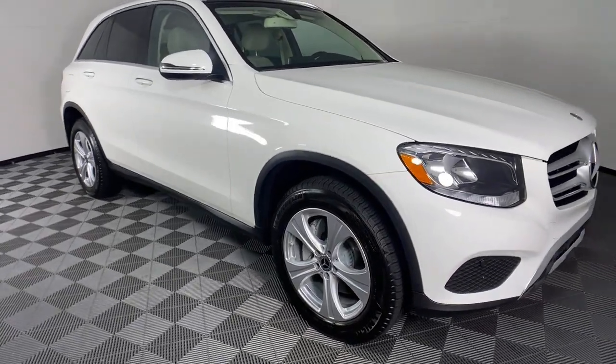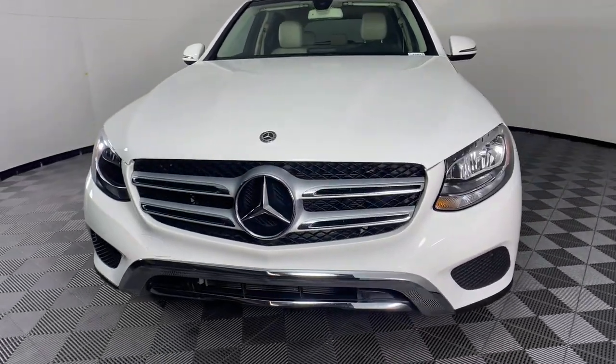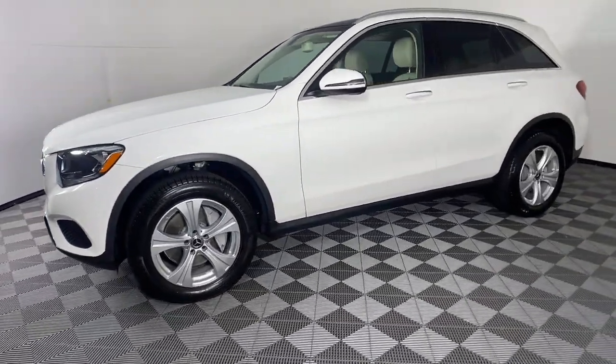Picture yourself in the 2018 Mercedes-Benz GLC. This vehicle still has fewer than 20,000 miles on the clock, so it won't last long.